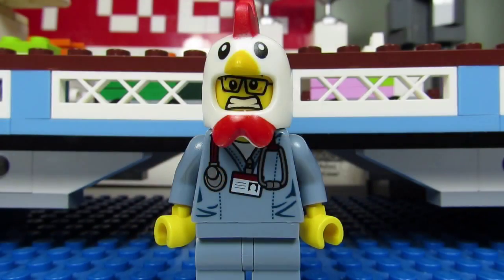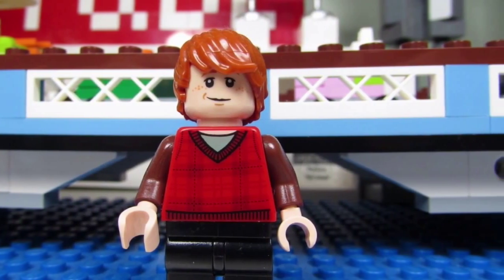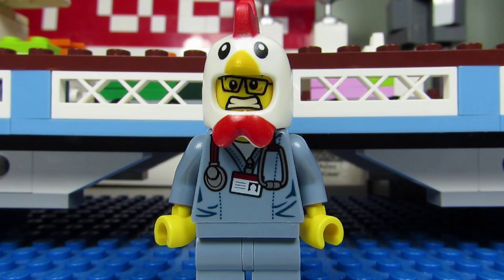And of course Ron Weasley. Out of the bunch, I think I like Ron Weasley the most. He has that funny Ron Weasley smirk on his face, a cool sweater torso, and nice reddish-orange swoopy hair.